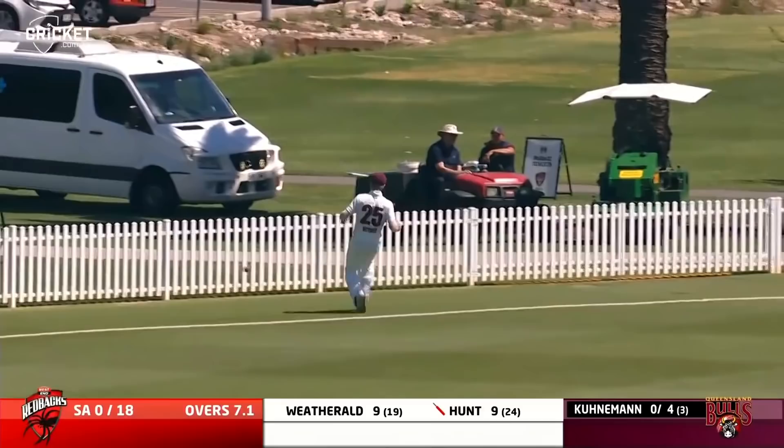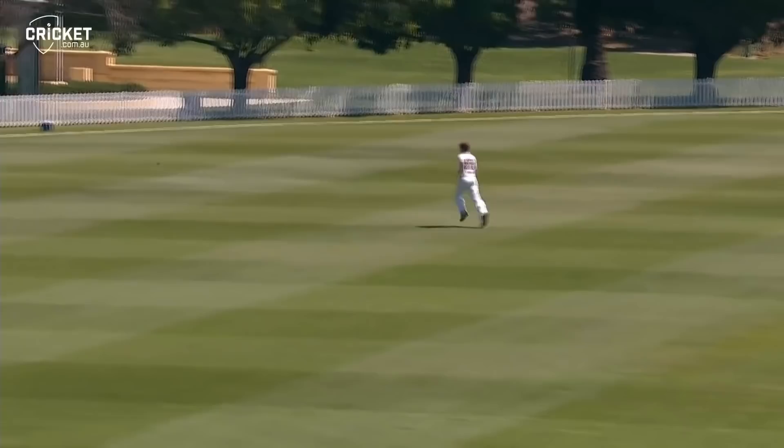A bit easier for Hunt. That's well played, down backward of point. Will it race down the hill? It's going to be a bit quick for Bryce Street, and a boundary for Hunt. Can't find the gap — yes, you can. Goes through the fielder, that's going to run down to the boundary for four.